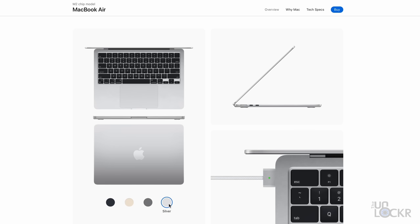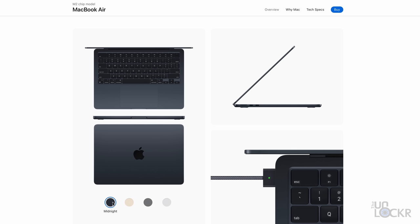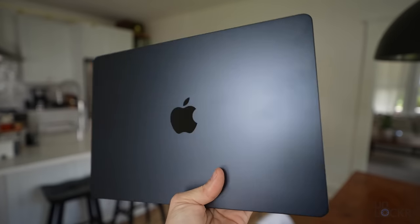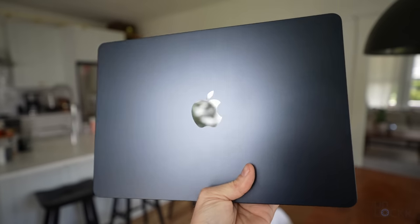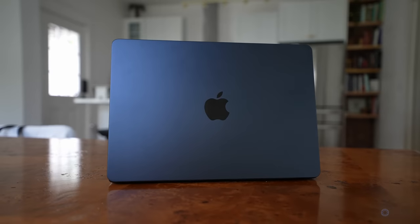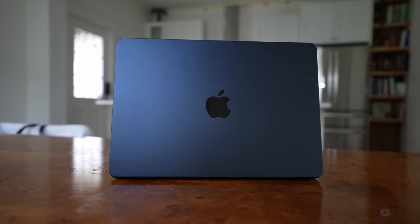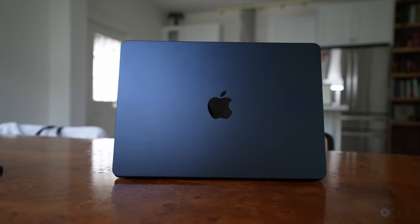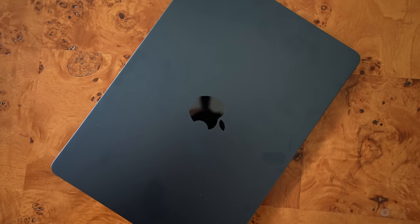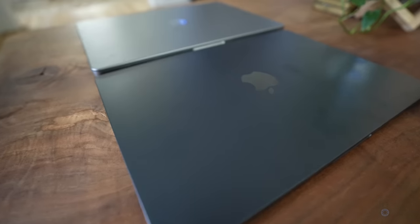Something else I like is the choice of colors. We have the usual silver and space gray, as well as Starlight — which is basically gold — and also a new color called Midnight, which is the color I have here. It's a really dark blue, almost like a slate color. In certain lights you might confuse it for black, but it's a nice color. I always go for whatever the newest color is, so Midnight is what I went for. I will say that the darker color of Midnight definitely shows more fingerprints versus the lighter colors — something to know if that matters to you.